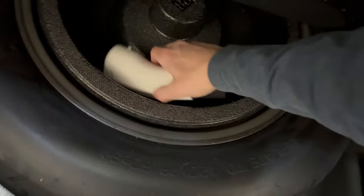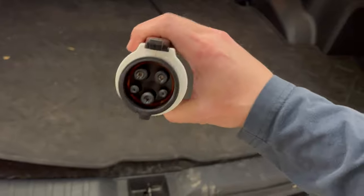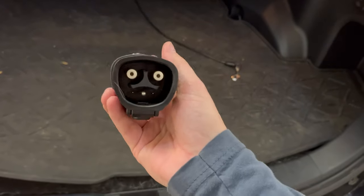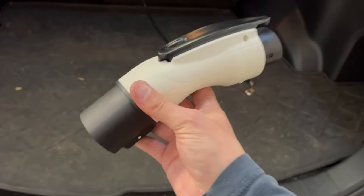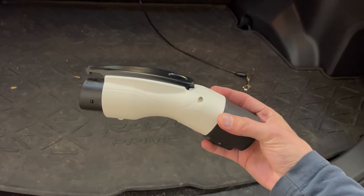One more thing we keep down here in the spare tire well is this little adapter. What it does is let me plug the RAV4 Prime's J1772 type connector into a Tesla destination charger. It just gives you a few more options when you're on the road. I like the compact size of this — I've seen some other ones that are bigger but this one is very compact.